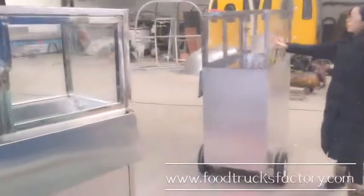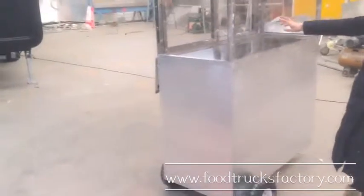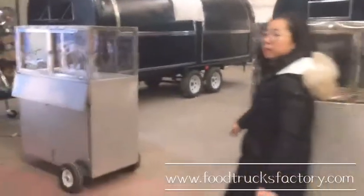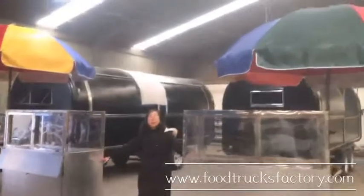These two — we have sold many sets of these carts before. Very popular. If you are interested, please contact us. Bye-bye, thank you!